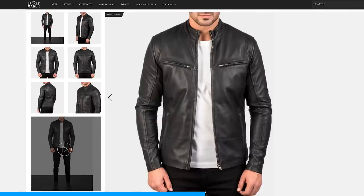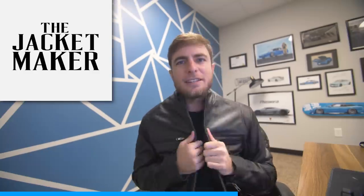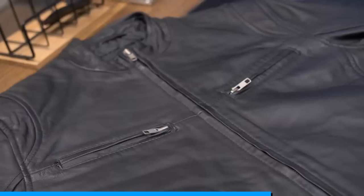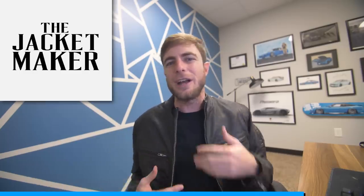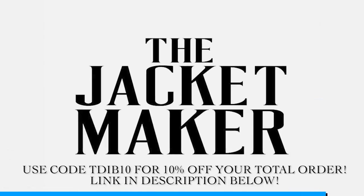Being a direct-to-customer brand, you'll enjoy free shipping worldwide, and they have so many sizing options — everything from extra small all the way to 4XL. This is my Ionic jacket and I absolutely love it. It has a classic but minimalist and modern vibe, made with buttery soft lambskin aniline leather with a matte finish. With me being into motorsports, it has this cafe racer-style collar on top, which looks amazing. Click the link in the description and use code TDIB10 for 10% off. Thank you to The Jacket Maker for sponsoring this video.